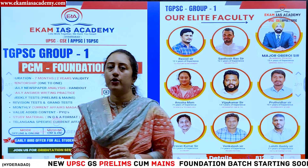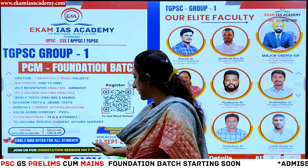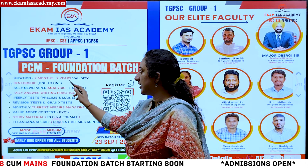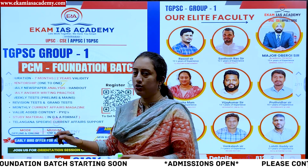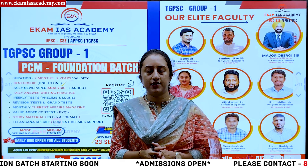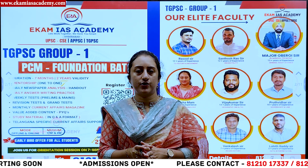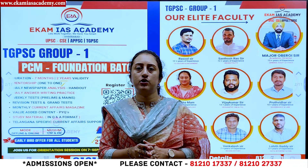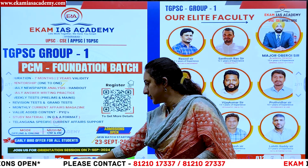There is an important announcement regarding TGPSC Group 1 Prelims cum Mains Foundation batch, which is about to start from 23rd September. This course has a duration of seven months including two years validity, and offers one-to-one mentorship, test series, study material, and current affairs. The program is available both in online as well as offline modes. For further details, contact us on the given number.